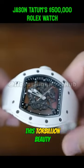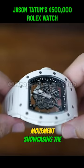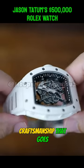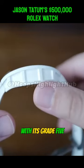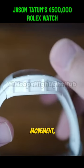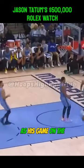This tourbillon beauty features a manual winding, skeletonized movement showcasing the artistry and craftsmanship that goes into every Richard Mille timepiece. With its grade 5 titanium mechanical movement, Jason Tatum's watch is as strong and resilient as his game on the court.